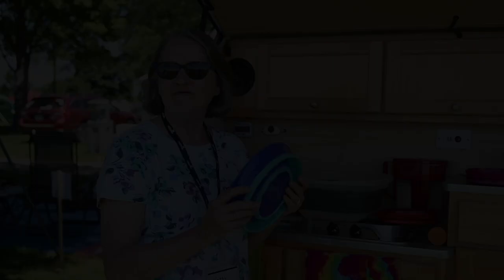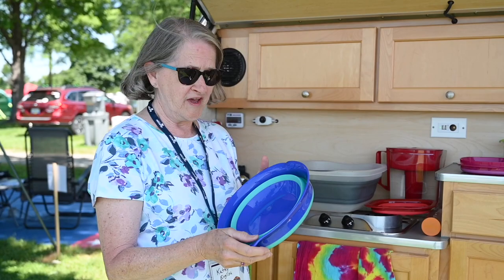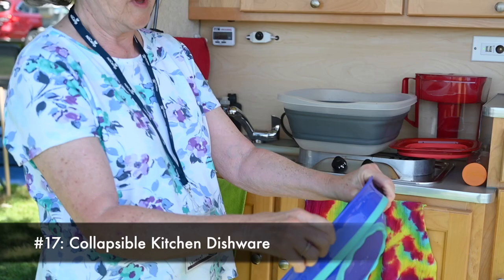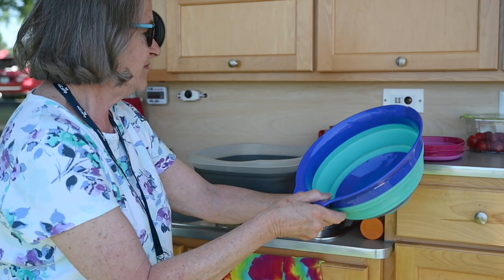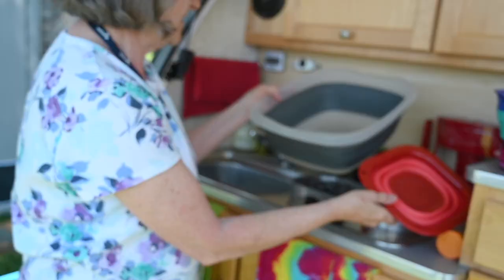Some of our favorite kitchen accessories are the ones that fold up because they take so much less room and store easily. We have two sizes of collapsible bowl — very handy. We do a lot of pasta so we don't have to carry a colander. We've also got this nice collapsible sink, which is handy because if we want to leave it up, it fits right in the sink.